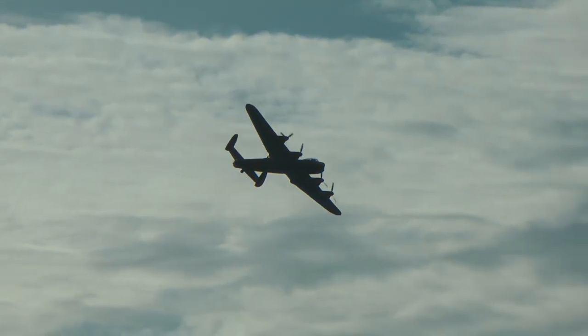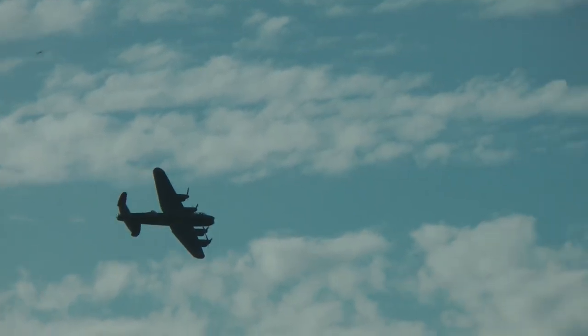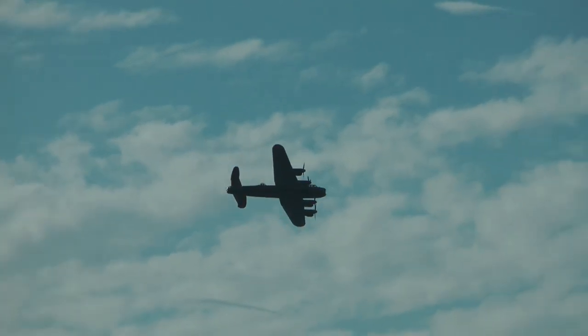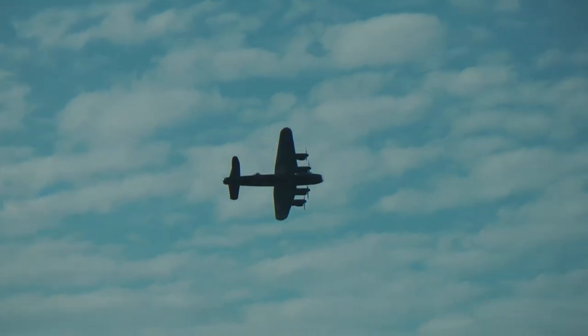The aircraft had a range in excess of 1,500 miles. The Lancaster's performance, its ruggedness, reliability, and to many its sheer charisma, endeared it to its crews who were proud to fly this famous thoroughbred.